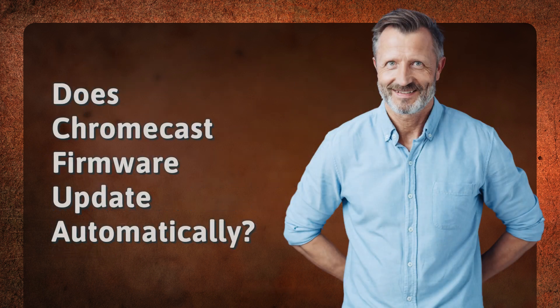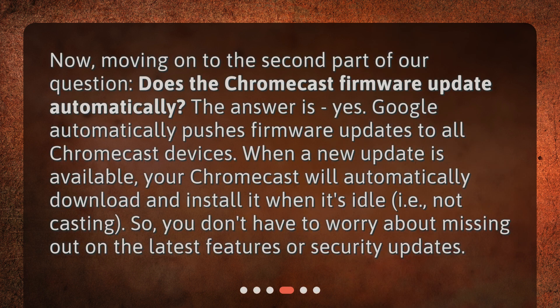Does Chromecast firmware update automatically? Moving on to the second part of our question: does the Chromecast firmware update automatically? The answer is yes. Google automatically pushes firmware updates to all Chromecast devices. When a new update is available, your Chromecast will automatically download and install it when it's idle — i.e., not casting. So you don't have to worry about missing out on the latest features or security updates.